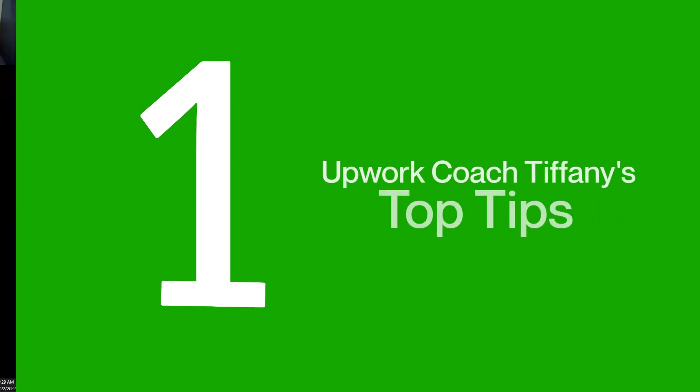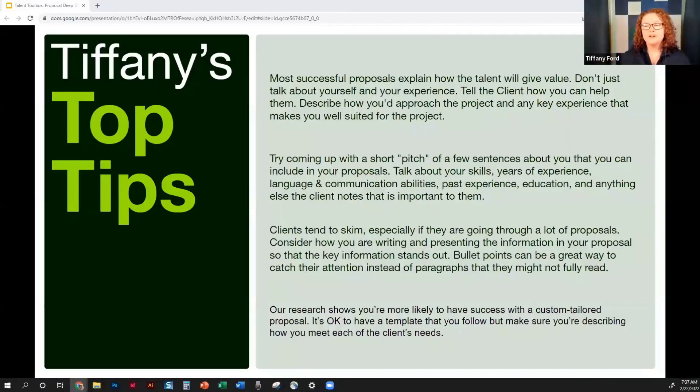Clients come to the platform because they have a problem — an urgent project they can't take on themselves or don't have time for, and they desperately need your expertise. When responding to proposals and talking to clients, talk about how you're going to provide value. Don't just talk about yourself — 'I'm this and I did that.' Also talk about the client. Look at the job post, put yourself in their shoes, think about other clients you've helped, and describe how you're going to solve the problem that's burning for them and why they're on Upwork in the first place. Most clients just want someone who treats their business interests like their own and wants to be a partner.